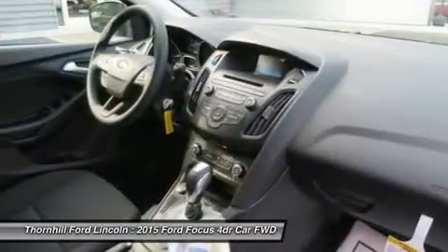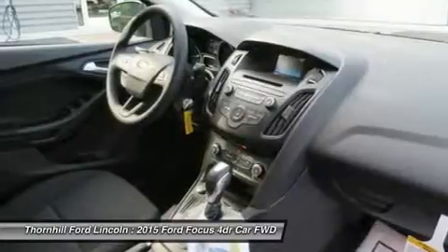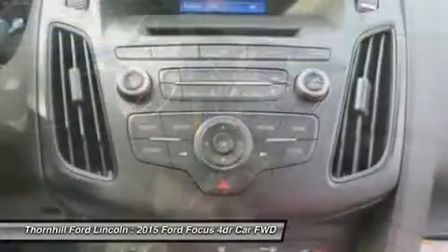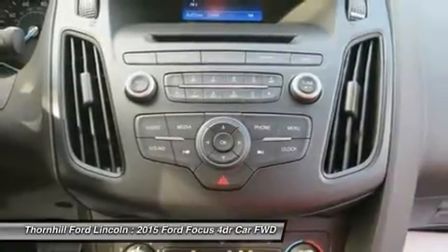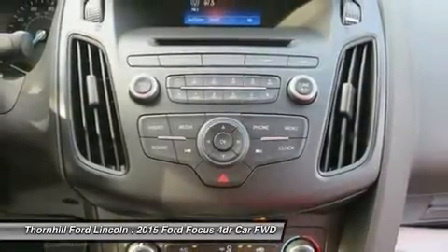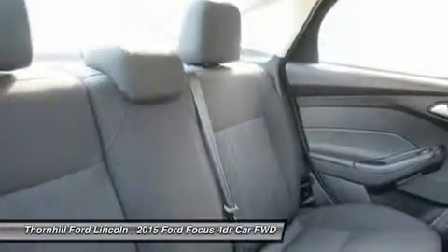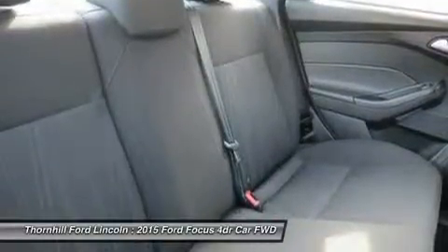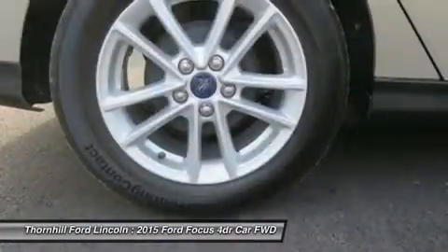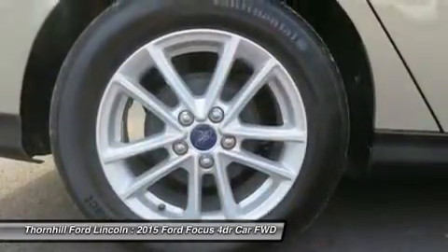The Focus Electric runs exclusively on electricity, keeping you on the road and away from the pump. While the 252 horsepower 2.0L EcoBoost engine in the Focus ST is efficient and packed with power, the newly available 1.0L EcoBoost i3 engine provides both performance and efficiency. No compromises necessary when it comes to the 2015 Ford Focus.